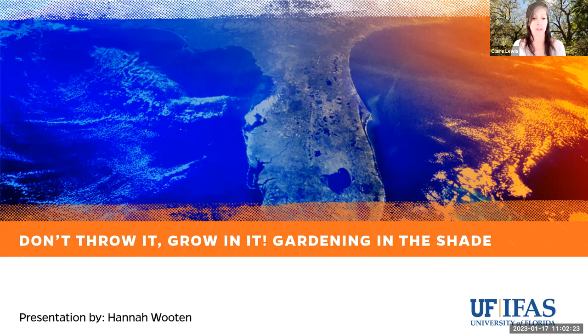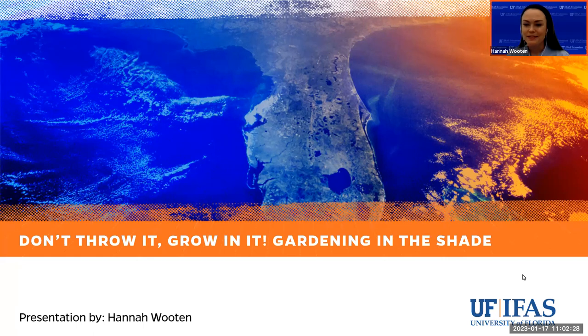I'm going to turn the screen over to Hannah. Thank you so much for joining us today, and thank you for the opportunity to present on the statewide Florida Friendly Landscaping webinar. I love getting to talk about Florida Friendly Landscaping. I'm so lucky that this is my job and that I get to work with all of you every day. I am really excited to give this presentation today — 'Don't throw it, growing it: gardening in the shade.'